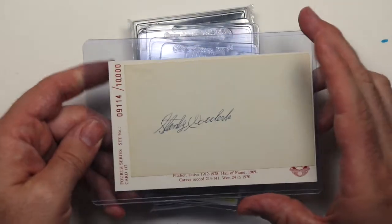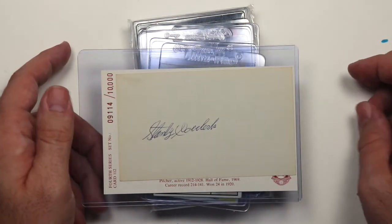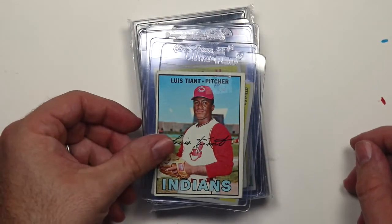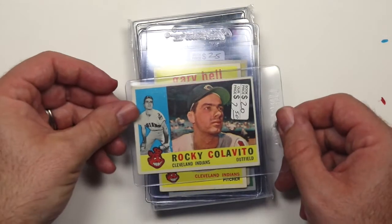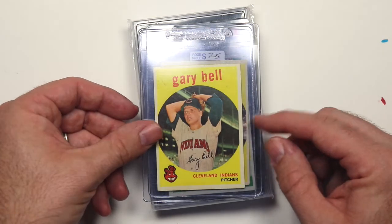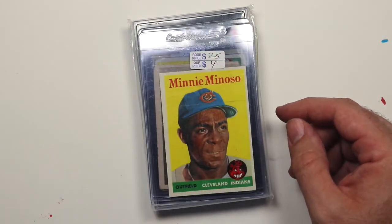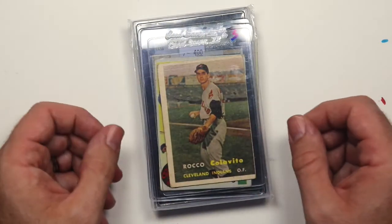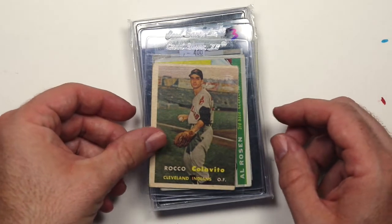He won three games in the 1920 World Series, which is pretty awesome. Then we have a 1967 Louis Tiant, 1960 Rocky Colavito, 1959 Gary Bell, 1959 Vic Power, 1958 Minnie Minoso, and a 1957 Rocky Colavito rookie card — I was looking for this one. Not in great shape, but I didn't pay much for it so I was happy.